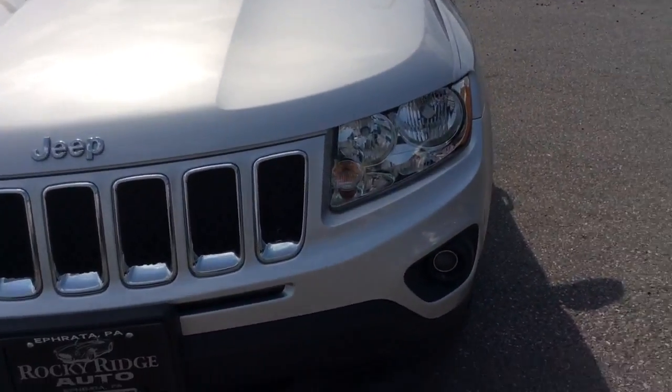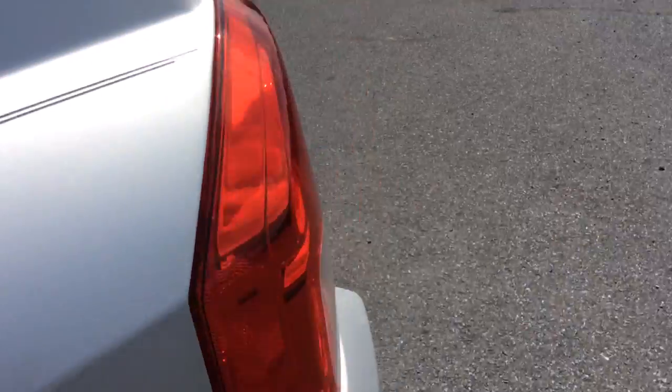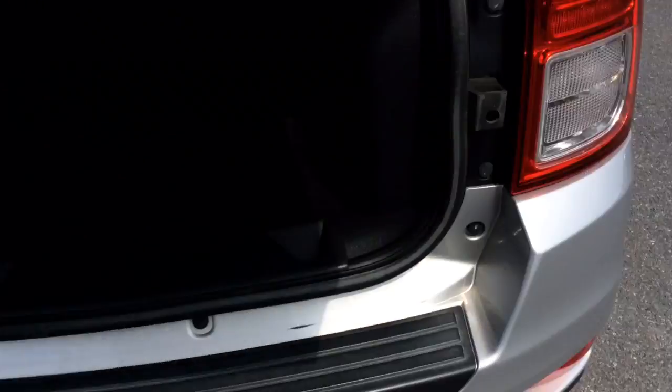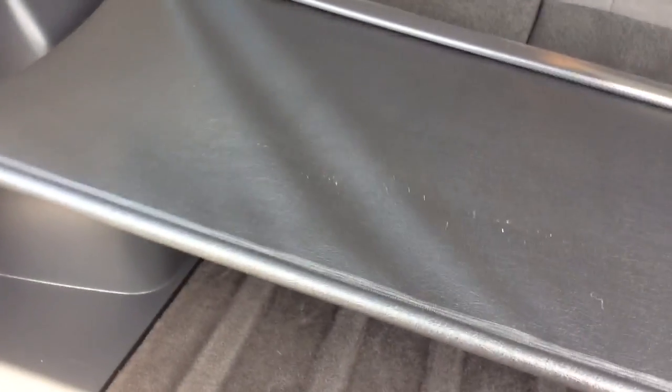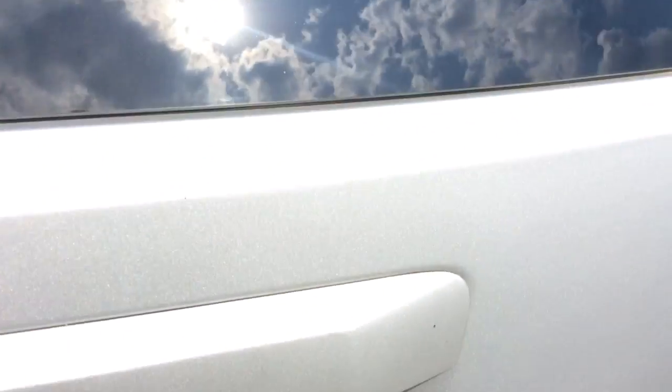It has the fog lamps up front, alloy wheels, and chrome door handles. There's good rubber left on the tires. It's a Latitude package, which gets you the extras like the touch screen, the alloys, and the fog lamps. It also has this cargo cover installed — you can retract it to cover up what you have in the back so people can't look in, hopefully deterring theft.